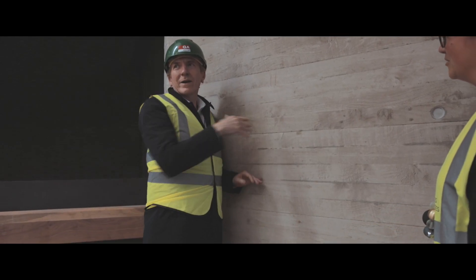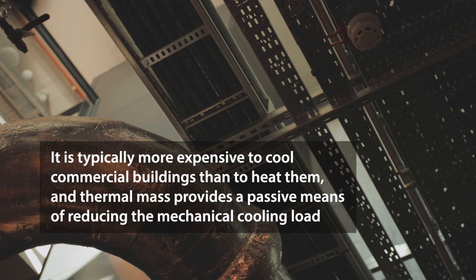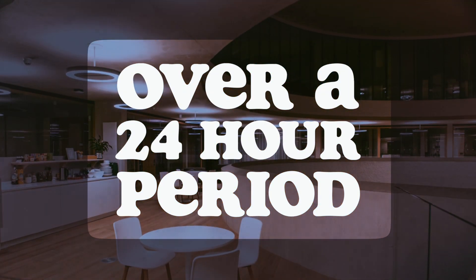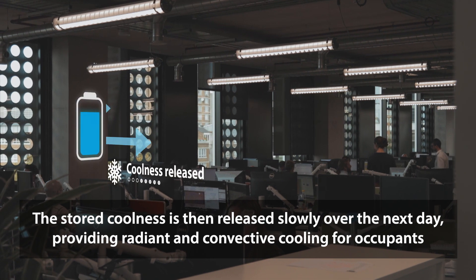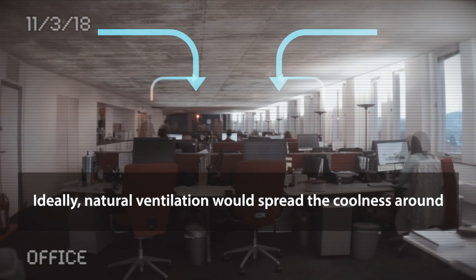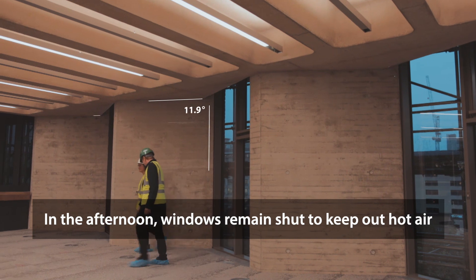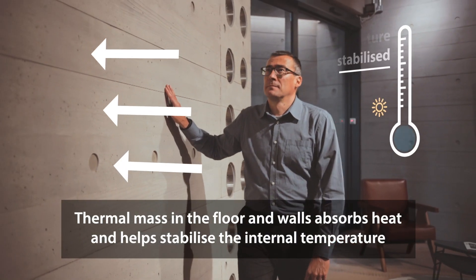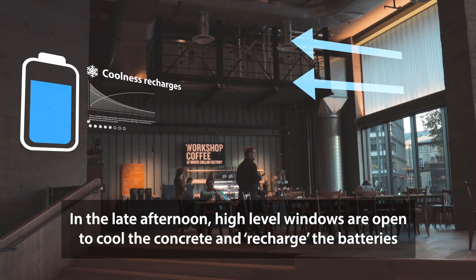You can feel it — it's cool compared to the surroundings. It's cool.